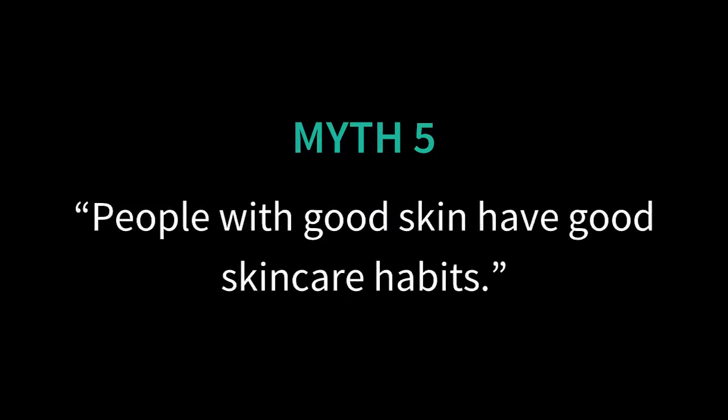Myth number five: people with good skin have good skincare routines. It's really tempting to see someone with good skin and copy their routine, but good skin doesn't necessarily mean someone has good skincare habits. One of the biggest reasons people have healthy skin is genetics — it's a little like asking someone who's tall how to get taller. Some people can throw anything at their skin and it'll still be smooth and clear, which is why really bad ideas like using toothpaste to clear up spots still get rave reviews.